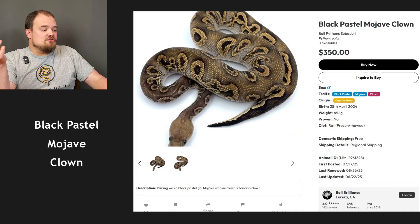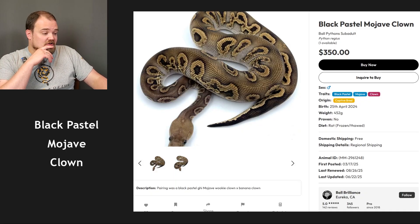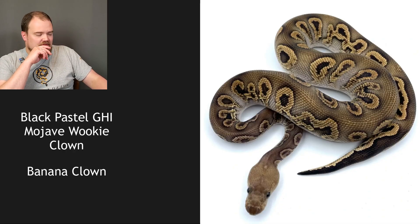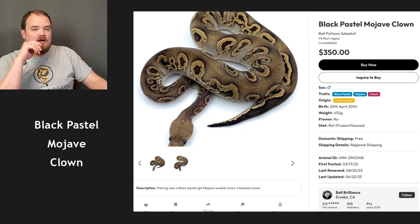It's not GHI and it's not Wookiee — it's a black pastel Mojave clown. Yeah, I got that one pretty off — that might be the most off I've been. I saw some hints of granulation and I was so sure on GHI. I can see why black pastel and Mojave might react that way. I got clown and Mojave because I did see the fading, but multiple things can create a different look than what you thought.